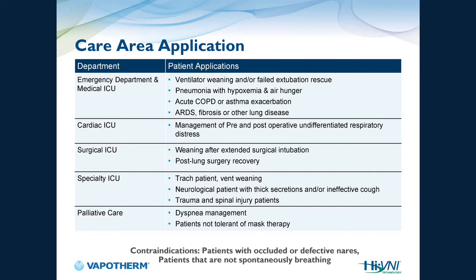HVNI has applications throughout the entire continuum of care. The emergency room is a key area — stopping respiratory distress in its tracks can prevent ICU admission. Applications include cardiac ICUs, surgical ICUs, specialty ICUs for vent weaning and trach patients, and palliative care. My personal AHA moment was with a hospice patient who was on BiPAP — the family and I were trying to talk to her through the mask. I switched her to HVNI and she was able to spend the last 24 hours of her life talking and eating with her family.